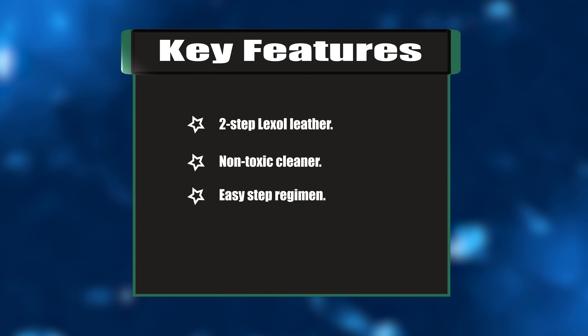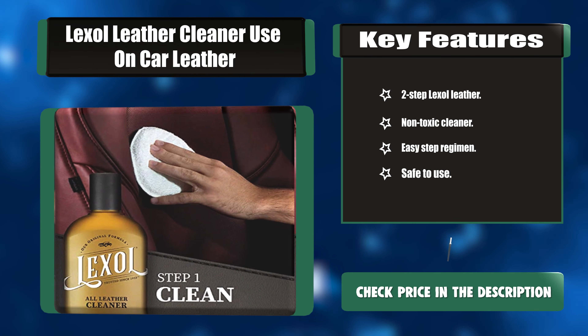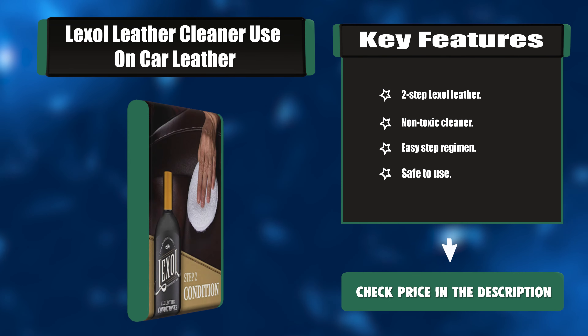Key features: 2-step Lexil Leather system. Non-toxic cleaner. Easy-step regimen. Safe to use.